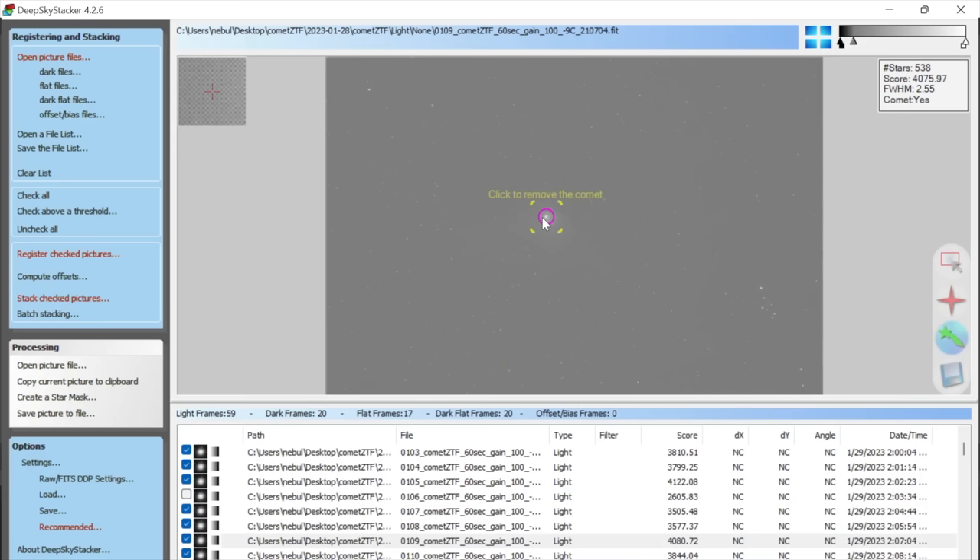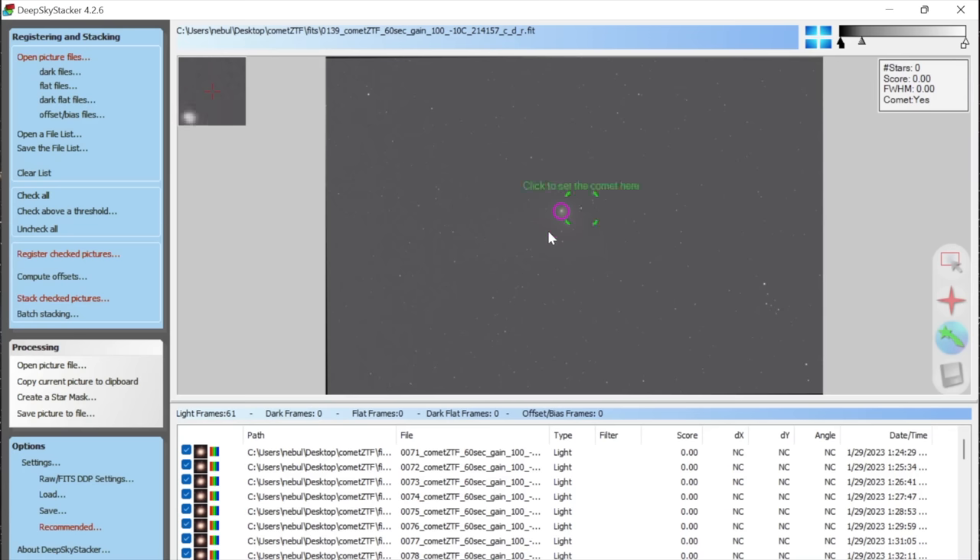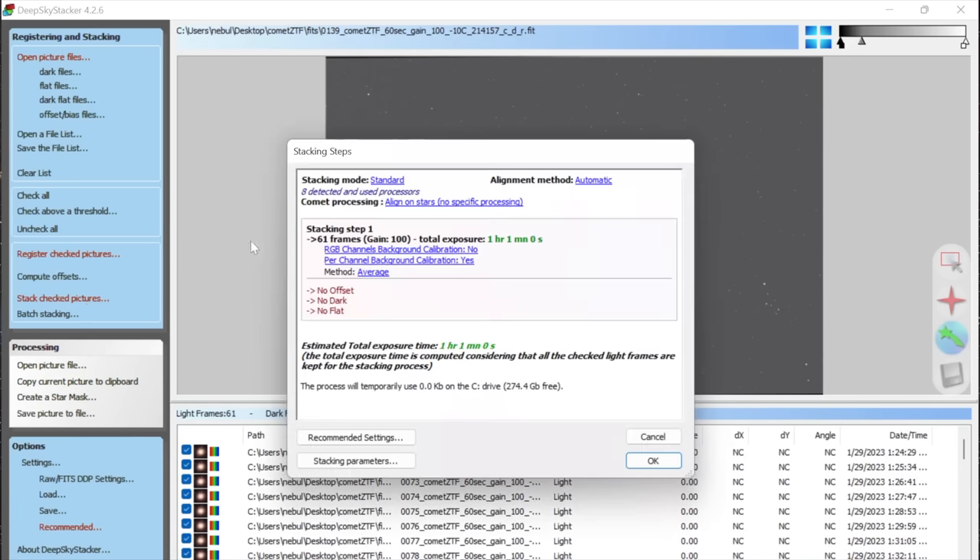Once you've clicked on the comet nucleus in each light frame, go to Stack Checked Pictures, go into Stacking Parameters, and open up the Comet tab. If it's your first time doing comet processing, I definitely recommend the 'Stars + Comet Stacking' mode. It does two separate stacks and combines them together for you, so both the comet and the stars will be sharp.